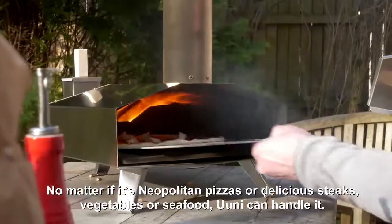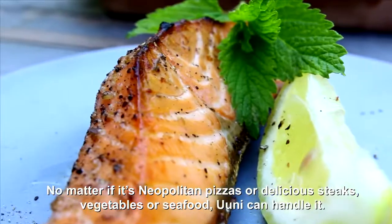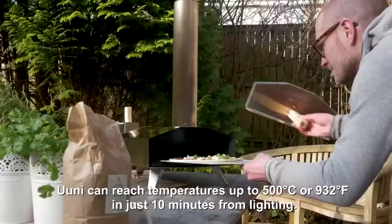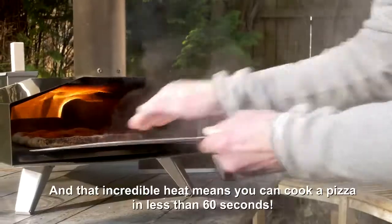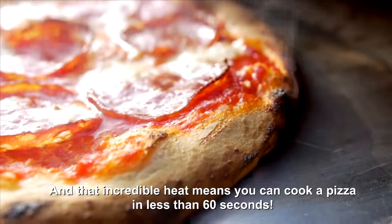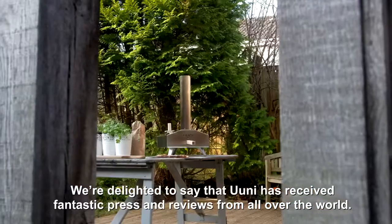No matter if it's Neapolitan pizzas or delicious steaks, vegetables or seafood, Uuni can handle it. Uuni can reach temperatures up to 500 degrees Celsius or 932 Fahrenheit in just 10 minutes from lighting, and that incredible heat means you can cook a pizza in less than 60 seconds. We're delighted to say that Uuni has received fantastic press and reviews from all over the world.